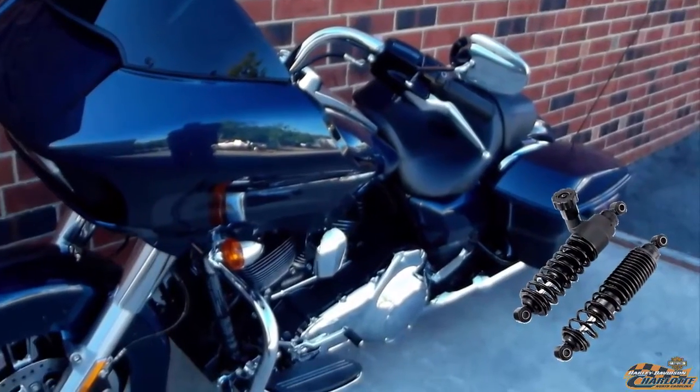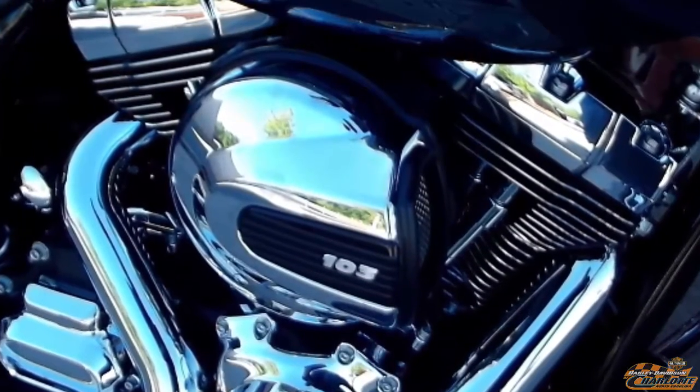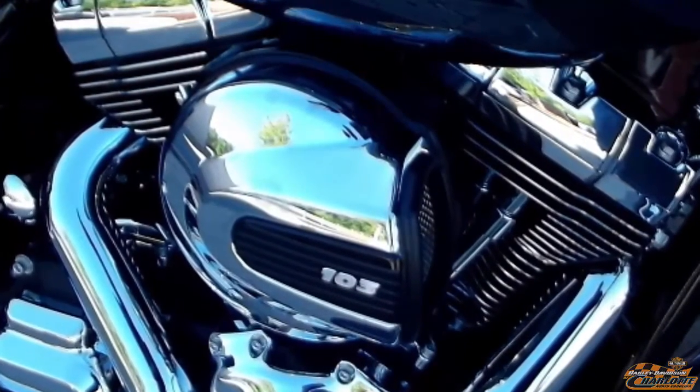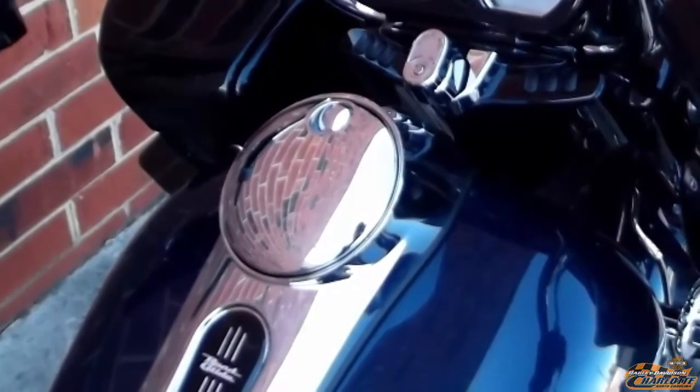CVO-inspired hand adjustable rear suspension. Air-cooled, high-output Twin Cam 103 with integrated oil cooler. 6-gallon tank getting 42 miles to the gallon.